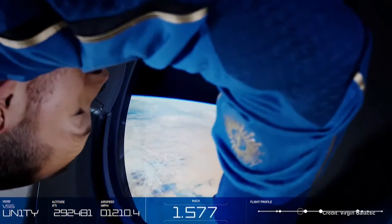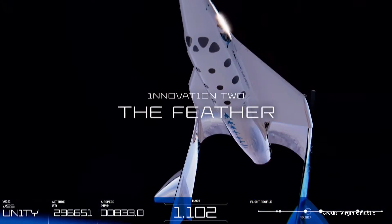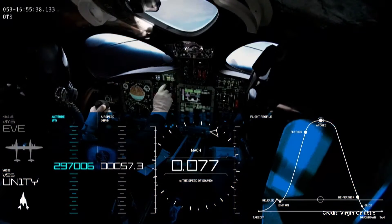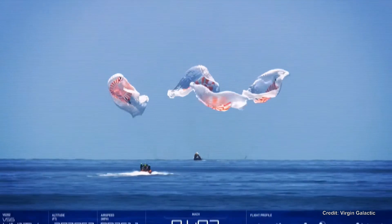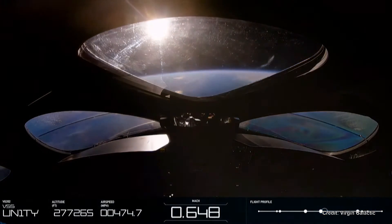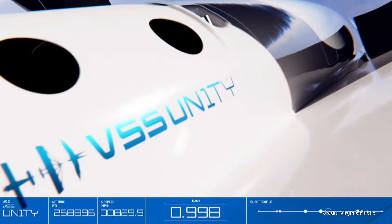Whilst enjoying weightlessness and the life-changing view, the vehicle is preparing itself for re-entry into the Earth's atmosphere, utilizing the second design innovation of Virgin Galactic's space system: the Feather. Re-entry is arguably the most challenging aspect of space travel and has largely been approached in two ways — with winged vehicles or with capsule spacecraft. The revolutionary aspect of Virgin Galactic Feather technology is that it enables the vehicle to act like a winged vehicle when it is advantageous, and then behave as a capsule when a capsule design gives you the advantage.